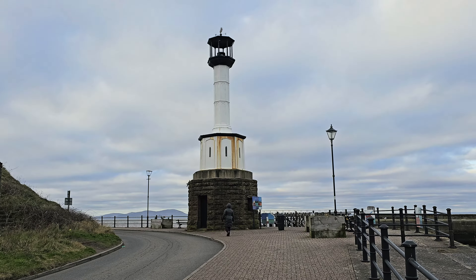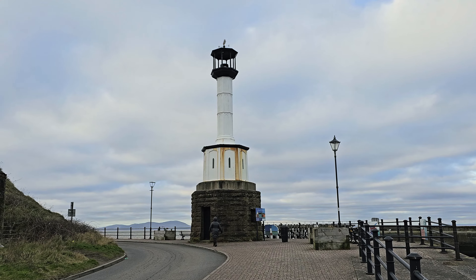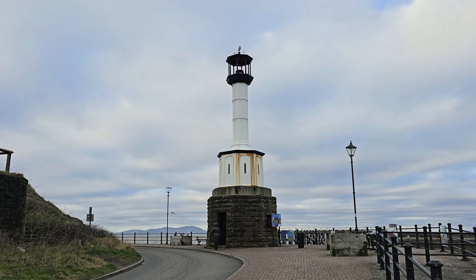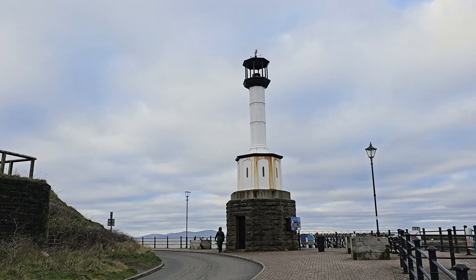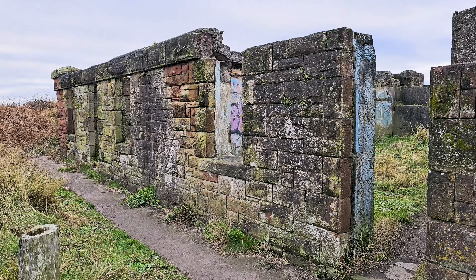This is a classic — the Maryport Lighthouse. Reckoned to be the oldest cast-iron lighthouse in the entire country. They built it way back in the 1840s. Makes you think of all the ships it guided in, weathered who knows how many storms out there. A proper bit of nautical history right before our eyes.